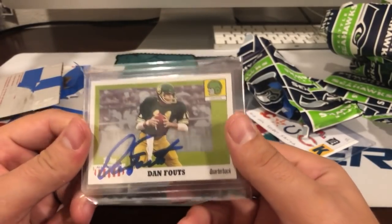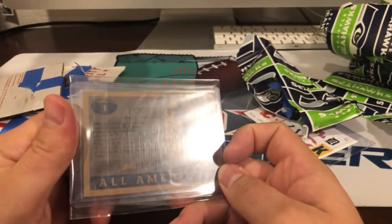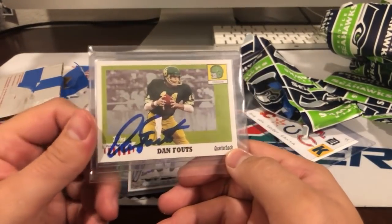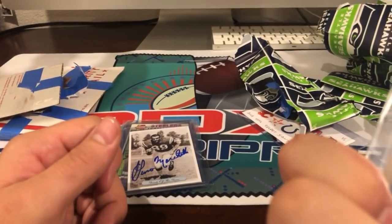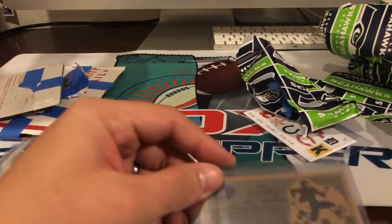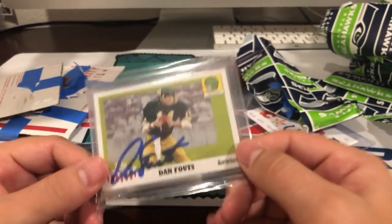Hey, speaking of firsts — Dan Fouts. This looks like an in-person autograph or through the mail. Dan Fouts on this Topps 2005 card — very nice, very nice.